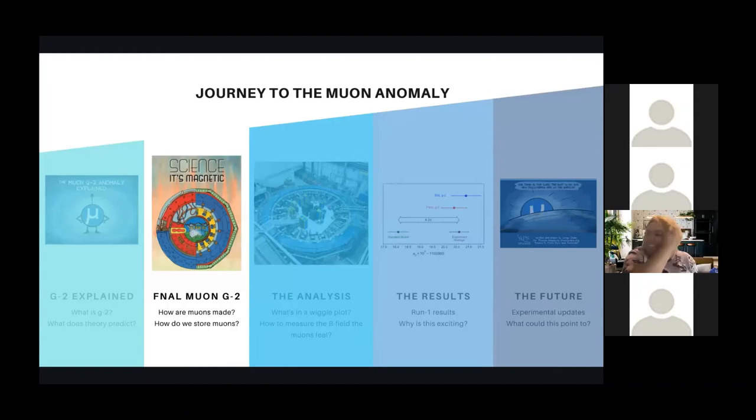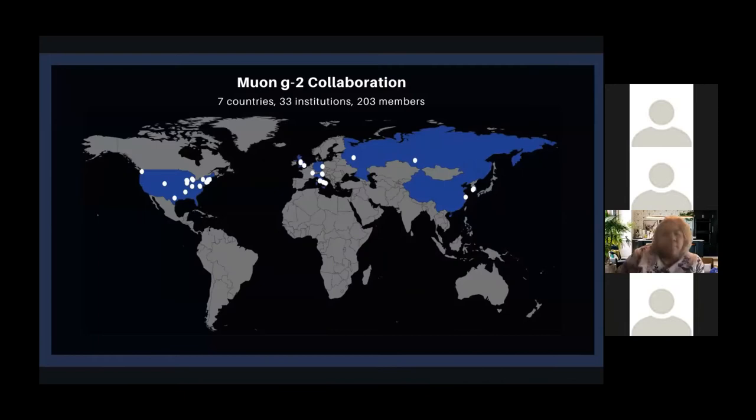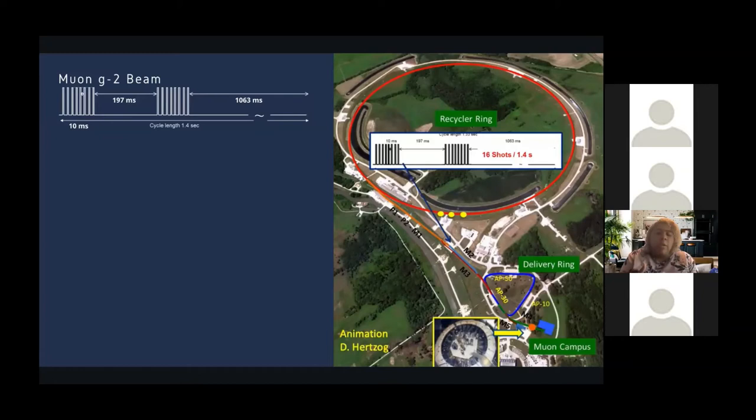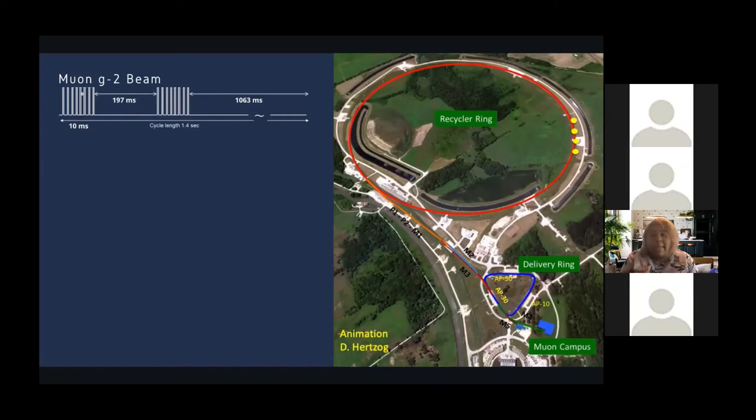Now let's go into Fermilab's Muon G-2 experiment. The collaboration consists of seven countries, 33 institutions, and over 200 members. The main limit of the BNL experiment was statistics. At Fermilab, we created a more intense beam, which has the capability of reducing that statistical uncertainty from 460 parts per billion down to 100 parts per billion.